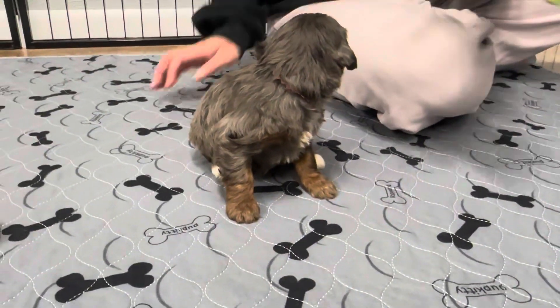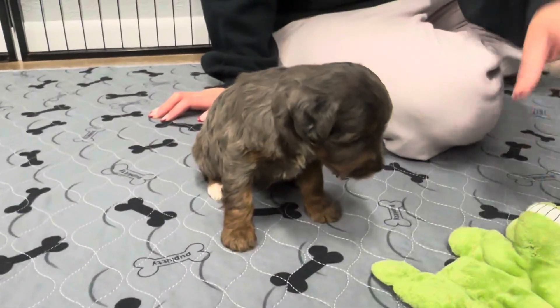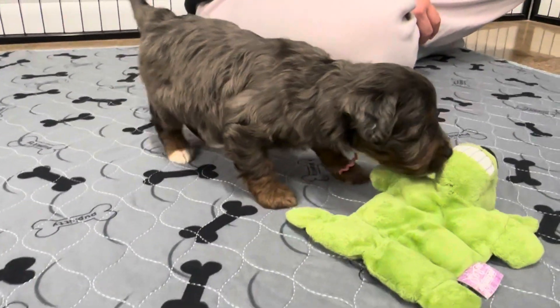This is Delta's pink-rubbing female. She is a tri-merle, so she has merle spots, brown, tan, and then white on her.